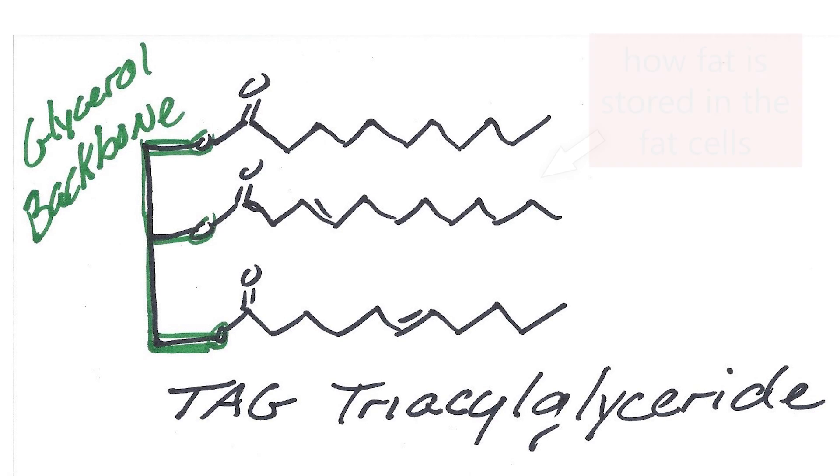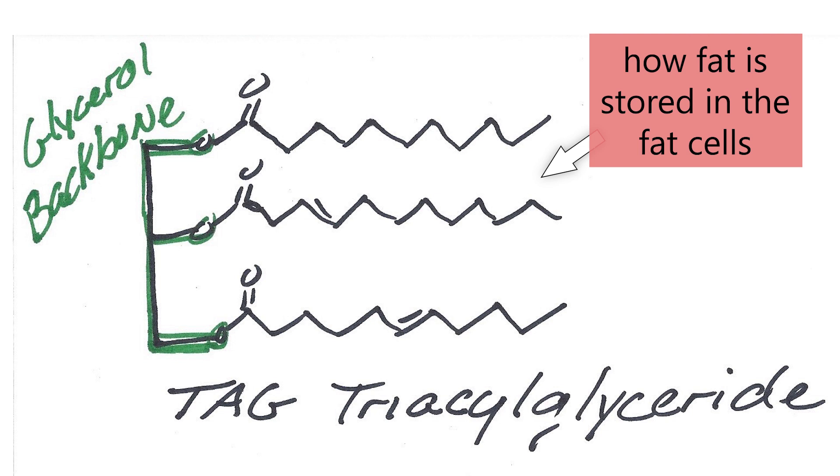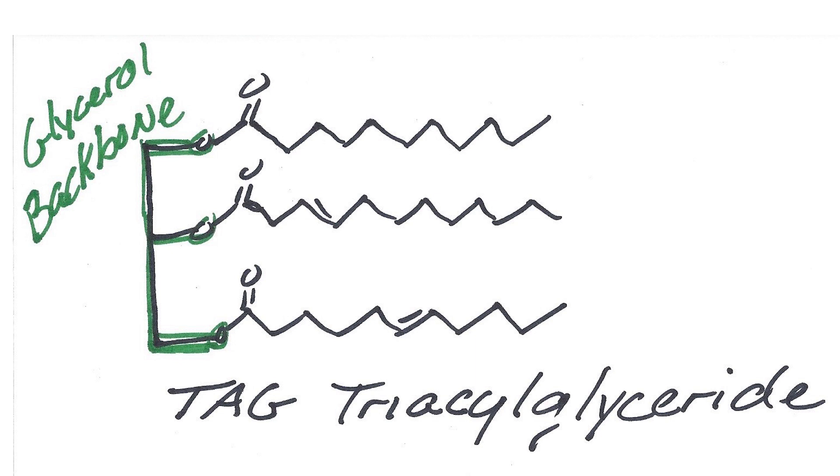We've heard that term. A triglyceride is a glycerol molecule which has three fingers to it, and each of those fingers has a fatty acid on it. The more correct term is TAG, which is triacylglyceride. Those fatty chains are considered acyl groups on the glyceride — tri, three acyl groups on a glyceride. That's the way it's stored.